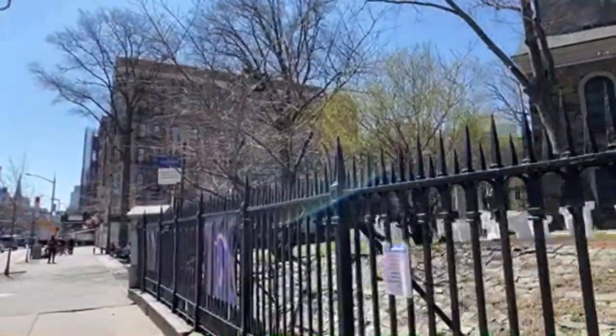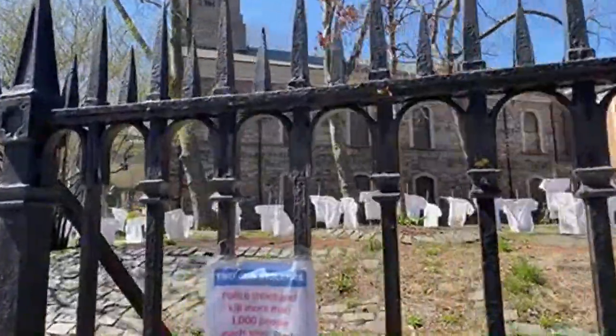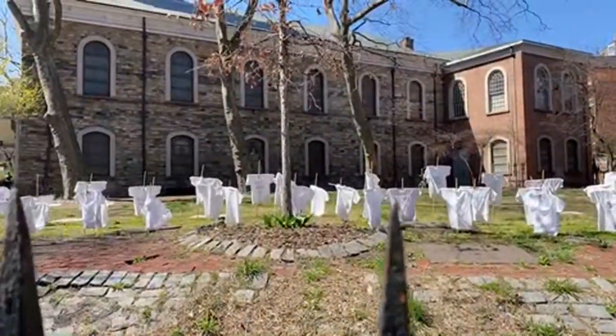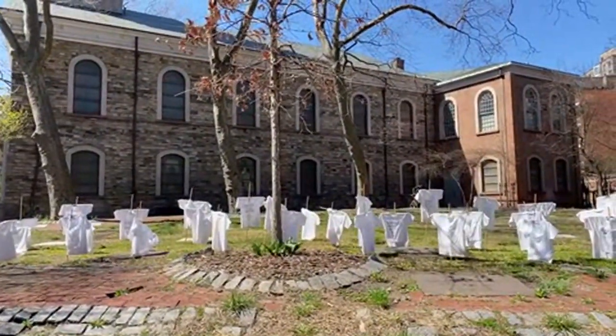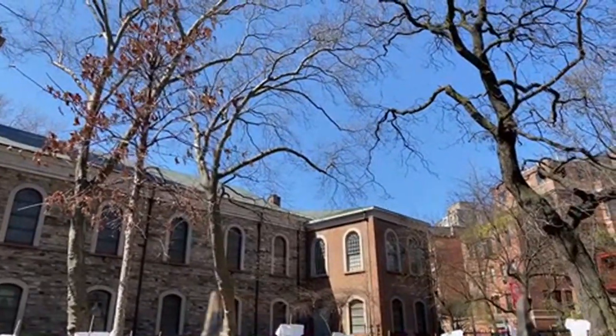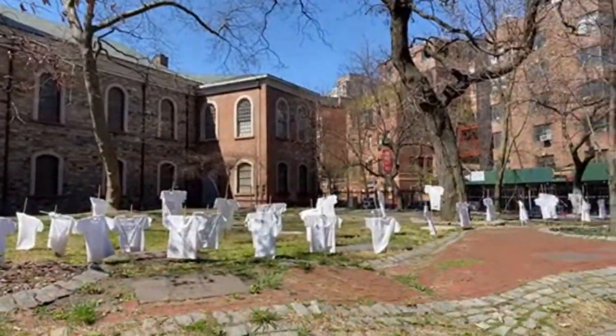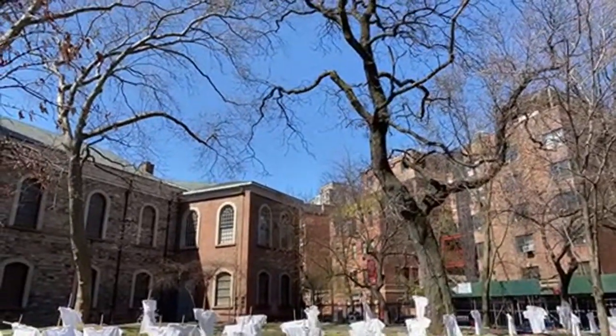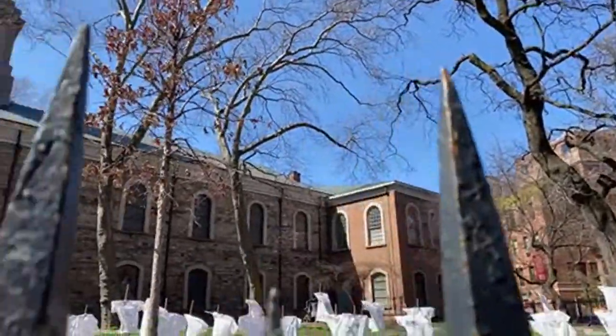We could devote a whole tour to that. This is what this is for — this is a memorial for people that have died from gun violence. They put this little memorial here because this is a cemetery for the church. This church was built by Peter Stuyvesant — it's his family's church. He was the Dutch governor general.